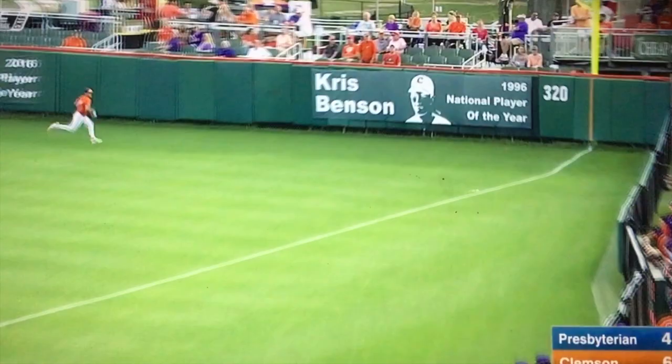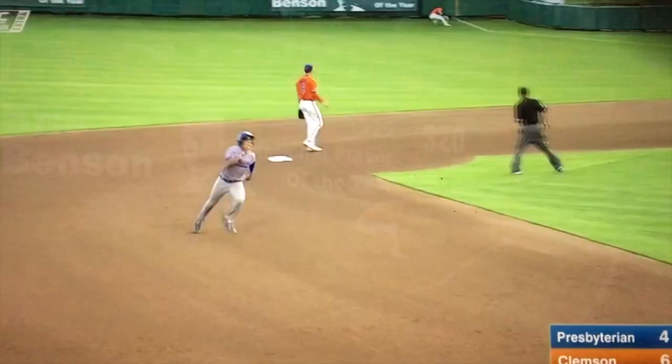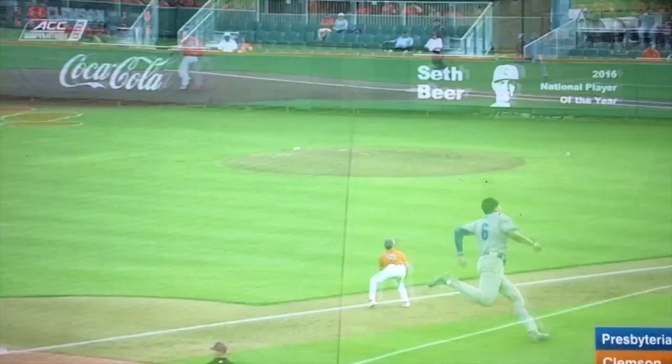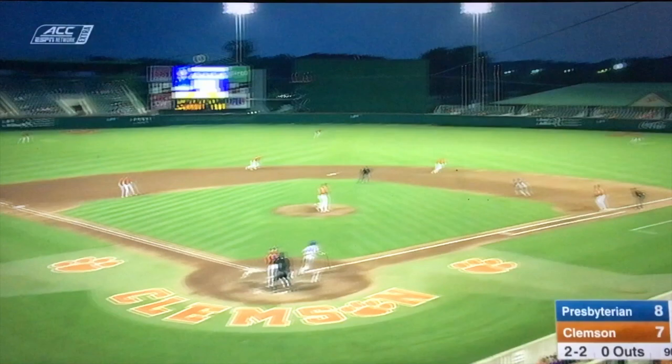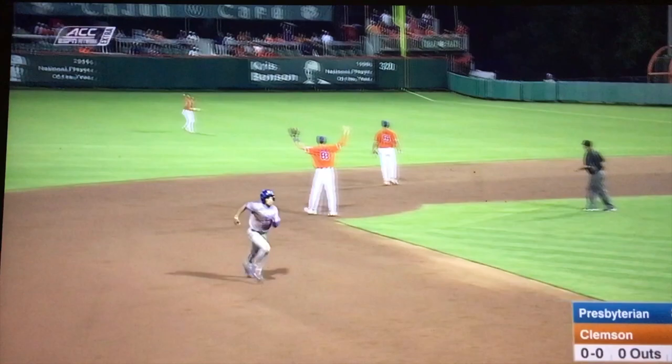Hard shot right field line — it gets in fair and heads into the corner. Keep an eye on Jones; he'll be waved. Burke heads into second with Clemson. With a man in scoring position, he might pick that time to break out. That one's ripped through the right side. They'll have a man on third base, making the turn.